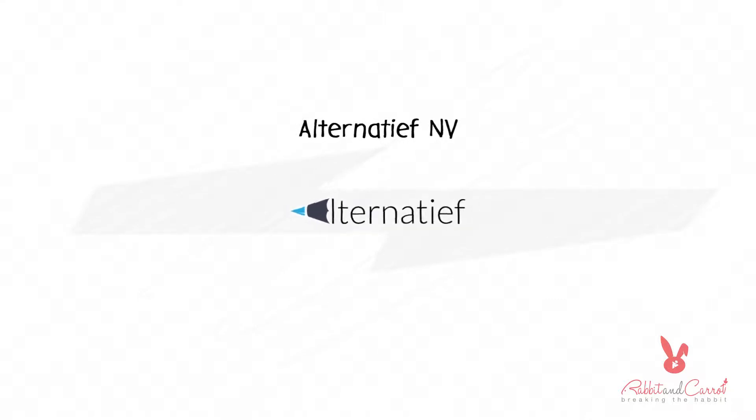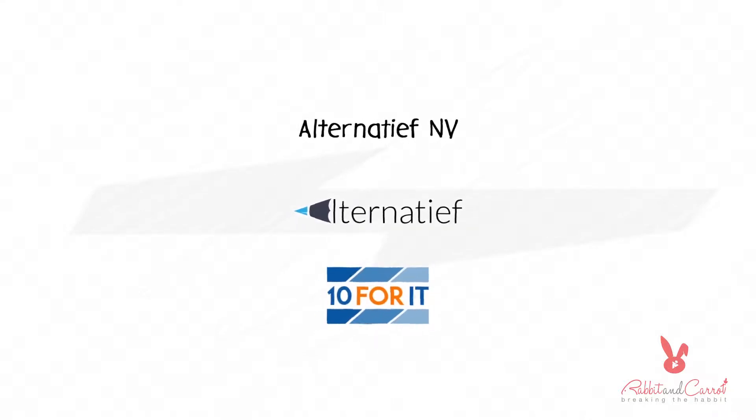How about an automated system which will solve all your problems? Introducing No-Show Fee, an automated solution from Alternative NV and 10 for IT.